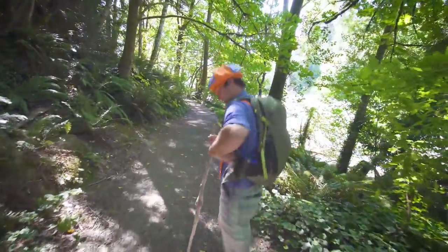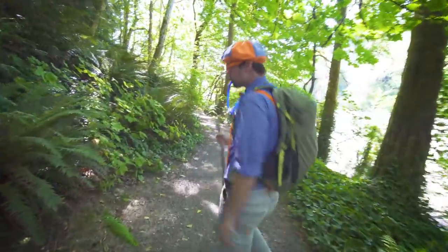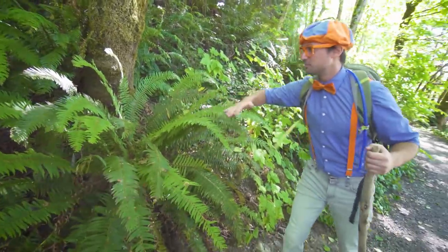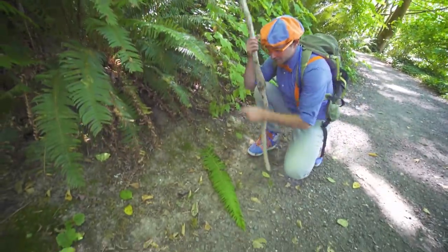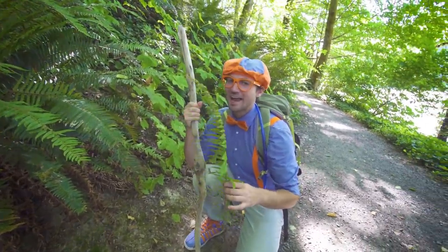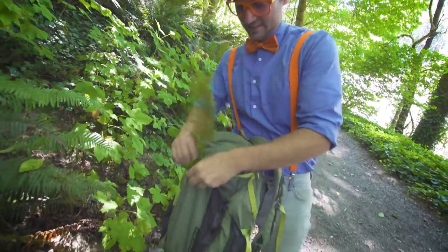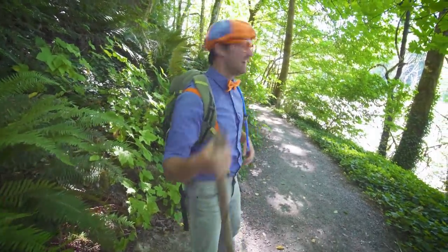Got to stay hydrated. Look at this plant. This plant is a fern. It's a beautiful plant, so cool looking. It lost one of its limbs and there's a bunch of leaves on it. What if we keep this and use it for something really cool later? Let me put it in my bag.